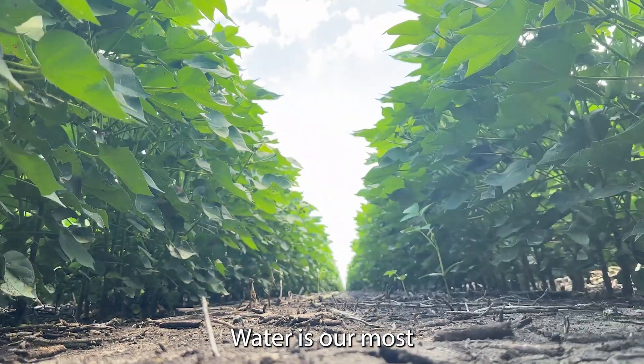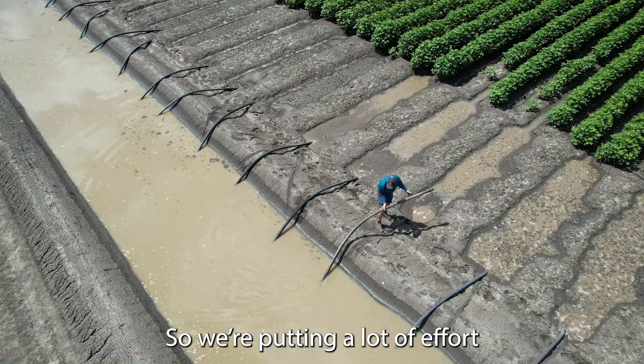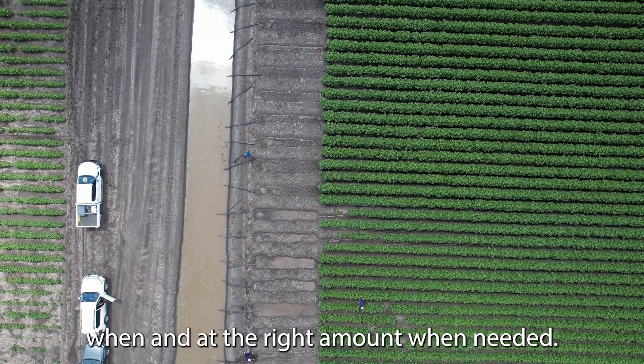Water is our most valued and most scarce resource when it comes to growing cotton. So we're putting a lot of effort into measuring and making sure that the water is only applied when needed and at the right amount.